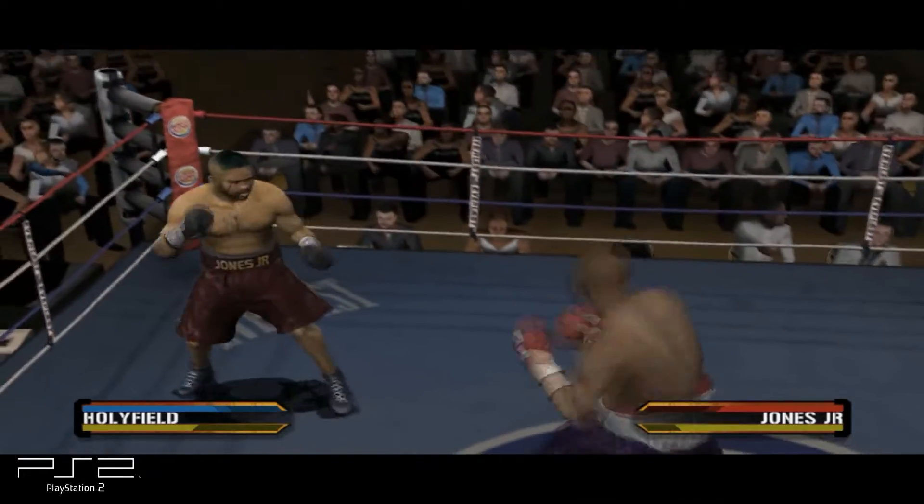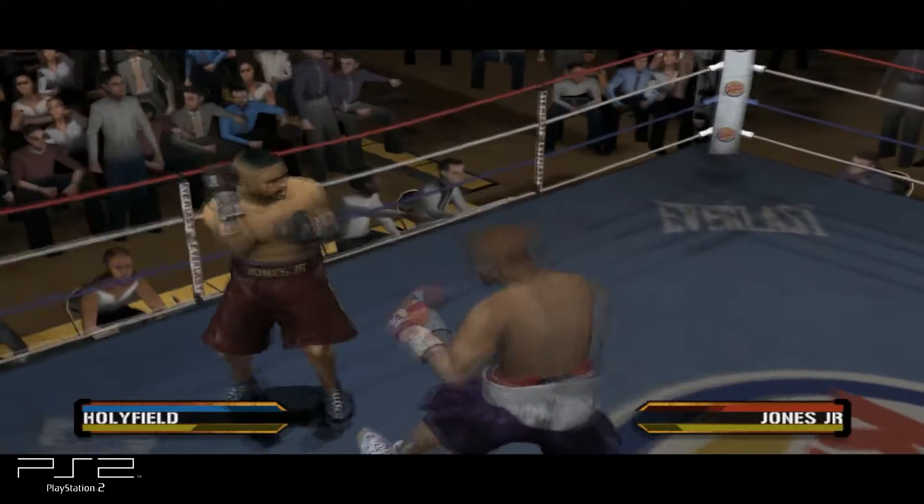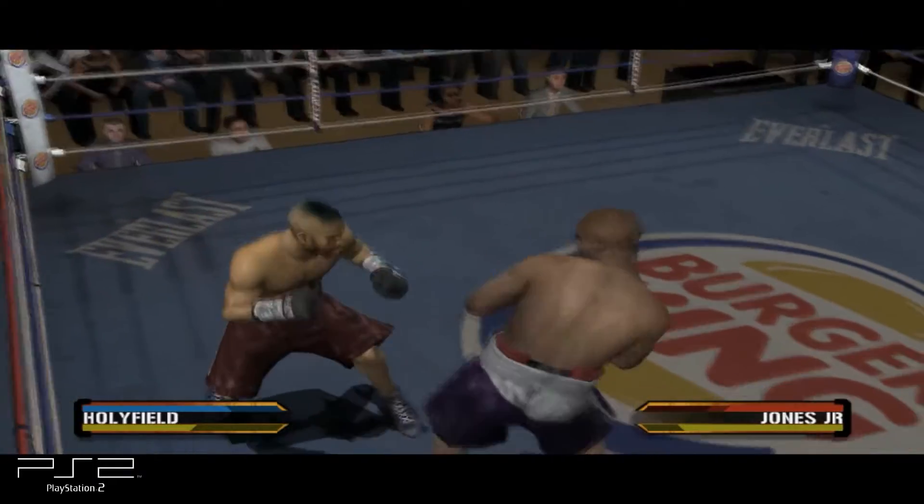You almost get the feeling sometimes that Jones is just plain bored in there. He reads his opponent's ability — he can anticipate every move he's going to make. It's as though he's fighting a heavy bag with arms.